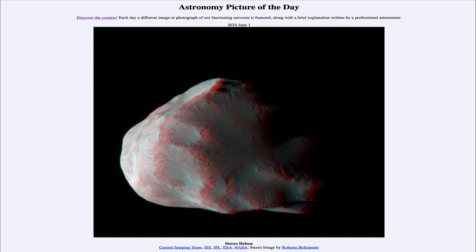So that was our picture of the day for June 1st of 2024, titled Stereo Helene. We'll be back again tomorrow for the next picture, previewed to be both sides of Earth's moon. So we'll see what that is about tomorrow. Until then, have a great day everyone, and I will see you in class.